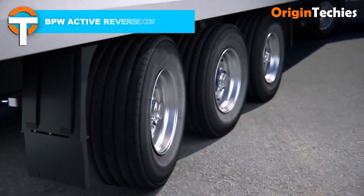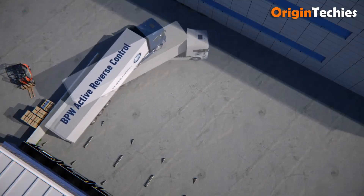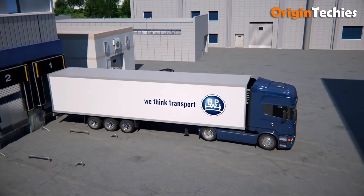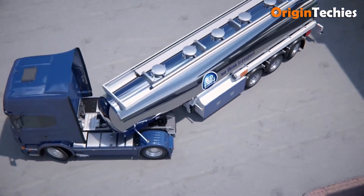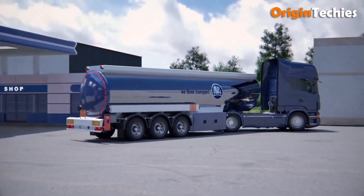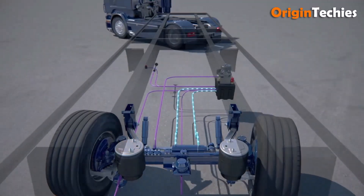BPW Active Reverse Control. BPW's Active Reverse Control transforms trailer maneuvering, especially in tight spaces. This electro-hydraulic system activates automatically when reversing at speeds up to 10 km/h, enhancing agility and reducing time spent on maneuvers. Its plug-and-play design simplifies installation, eliminating the need for separate approvals and making it compatible with various trailer configurations. The system's low weight compared to traditional solutions allows for increased payload capacity.